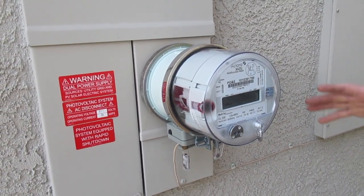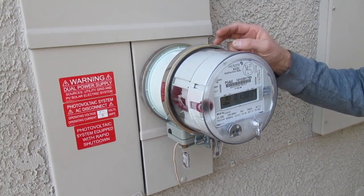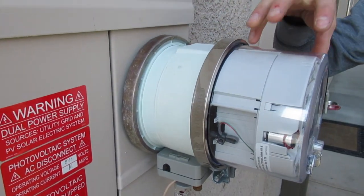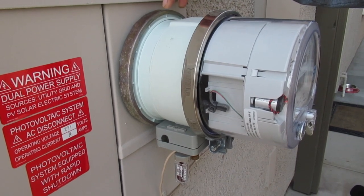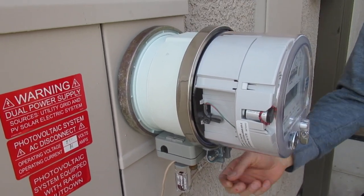So what PG&E did is they took our smart meter off and put our dumb meter on. They needed an extension kit here because the dumb meter does not connect to the bus bars as the smart meter does, so that's what this green part is — it's an adapter.